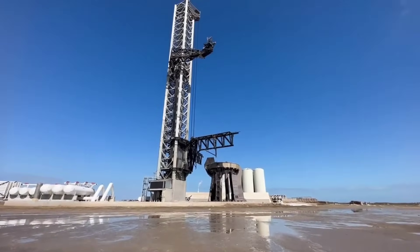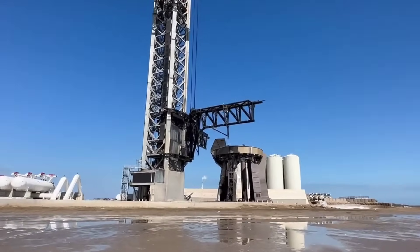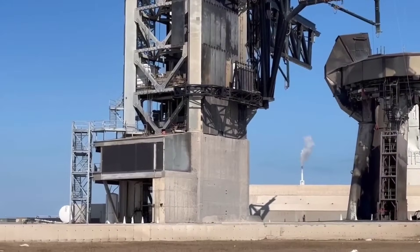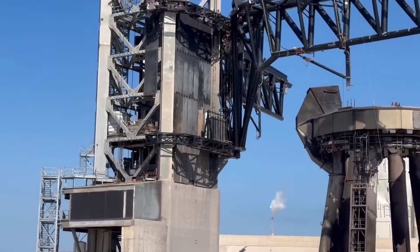The launch pad seemingly fared much better this time around as well. Various live streams from the launch pad did not show giant chunks of debris flying after liftoff, which can help set SpaceX up for a much faster return to flight for Starship following their mishap investigation.